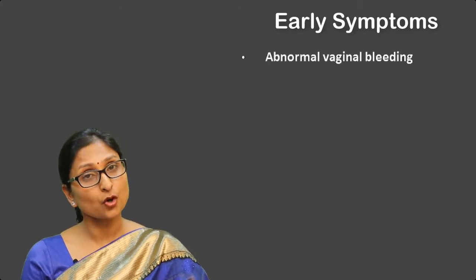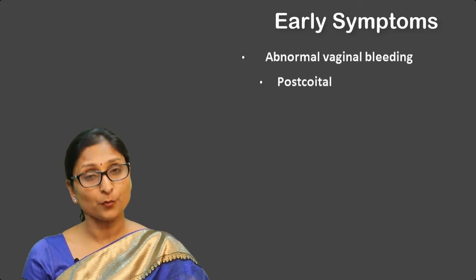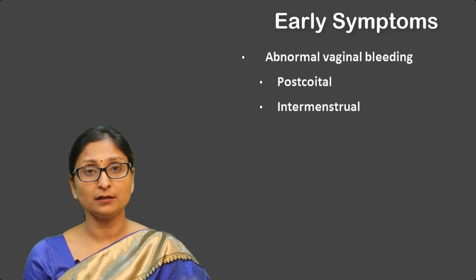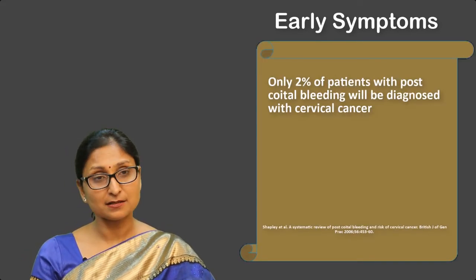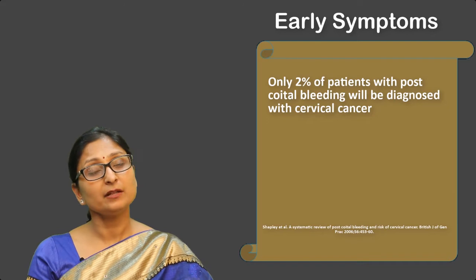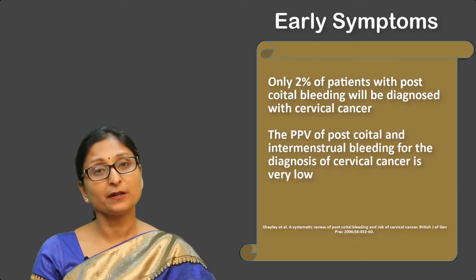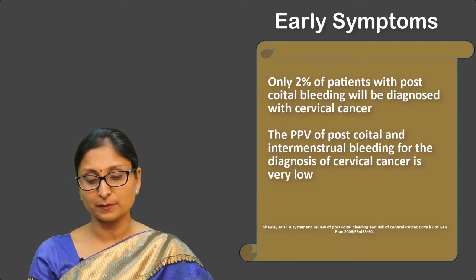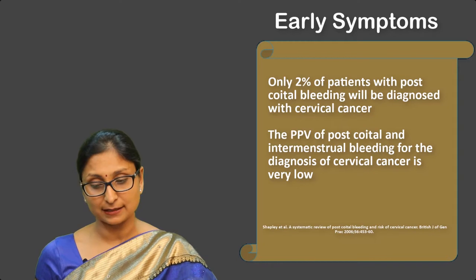Apart from that, the most common presenting symptom is abnormal vaginal bleeding, which can be postcoital, intermenstrual, perimenopausal, or postmenopausal. Only 2% of patients with postcoital bleeding will be diagnosed with cervical cancer. Therefore, the positive predictive value of postcoital bleeding and intermenstrual bleeding for the diagnosis of cervical cancer is low across various studies.